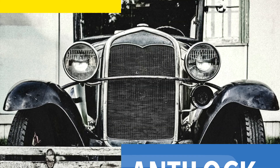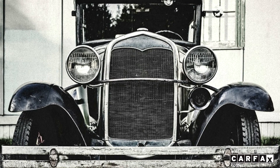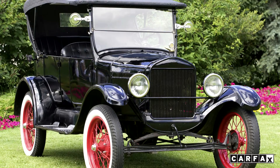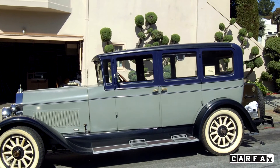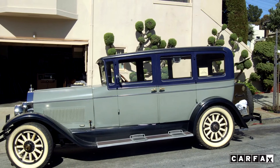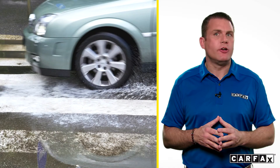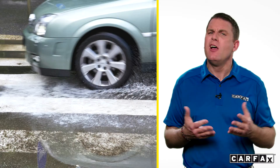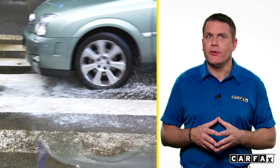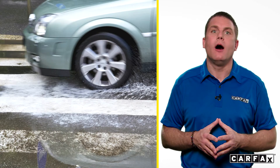Number two: anti-lock brakes. During an emergency braking situation in the very early days of automobiles, cars would swerve and skid to a stop. In the 1920s, the swerving problem was eliminated with the addition of four-wheel brakes. Today, you can stop in a hurry on dry or wet surfaces with little or no skidding. Anti-lock braking systems allow drivers to safely maintain control of their vehicles.